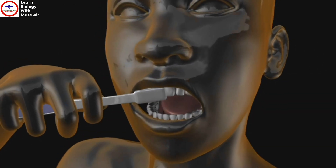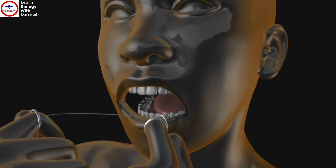Regularly brushing your teeth and using floss between your teeth, as well as eating healthy food, will keep your teeth healthy.